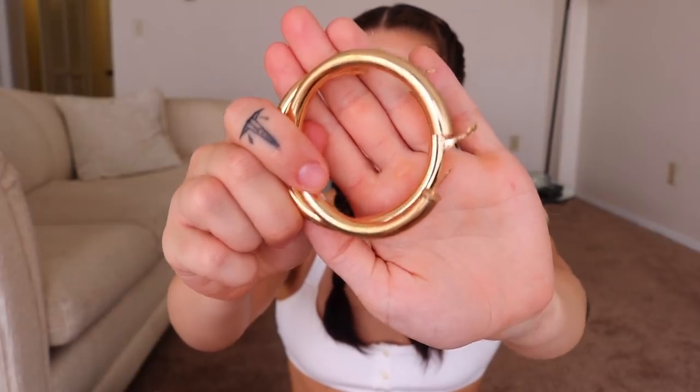Along with that, I also got these freaking huge hoops from Princess Polly. I have a picture wearing these too so I'll insert that. I really like them because even though they're really big, they're super light — so it's not like they're going to be dragging down your ears. I really like big hoops; I've always liked big hoops.